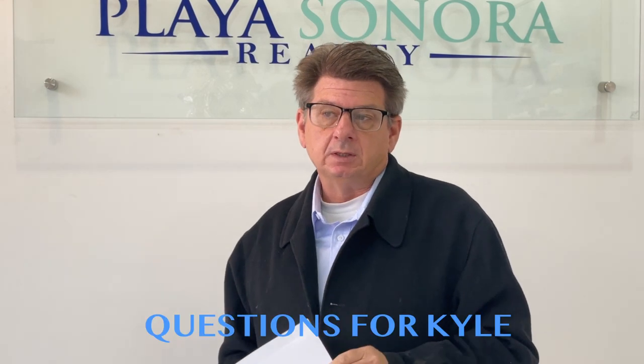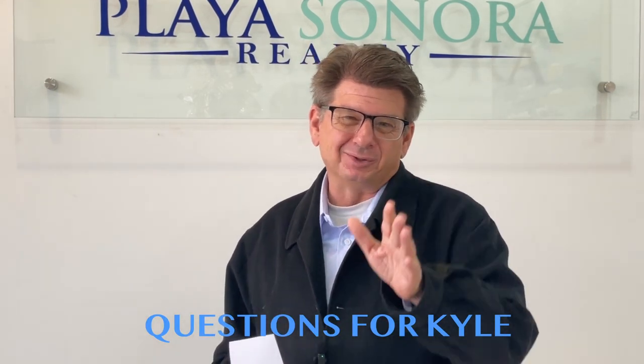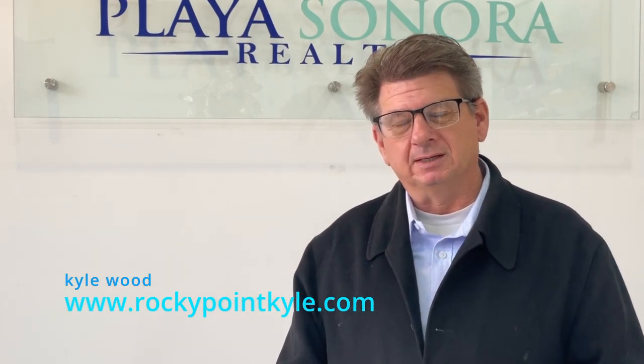Those are the answers to some of the questions that we received from the episode on construction in Puerto Penasco. Feel free to reach out with any other questions you might have on any topic — I will be happy to answer those questions. Thanks for joining us. This is Kyle with Snora Realty. You can reach me at RocketPointKyle.com.